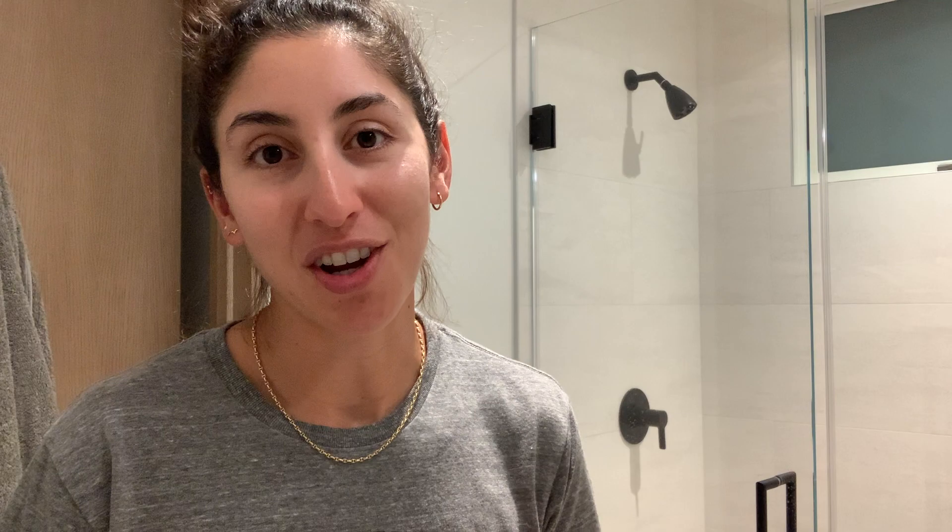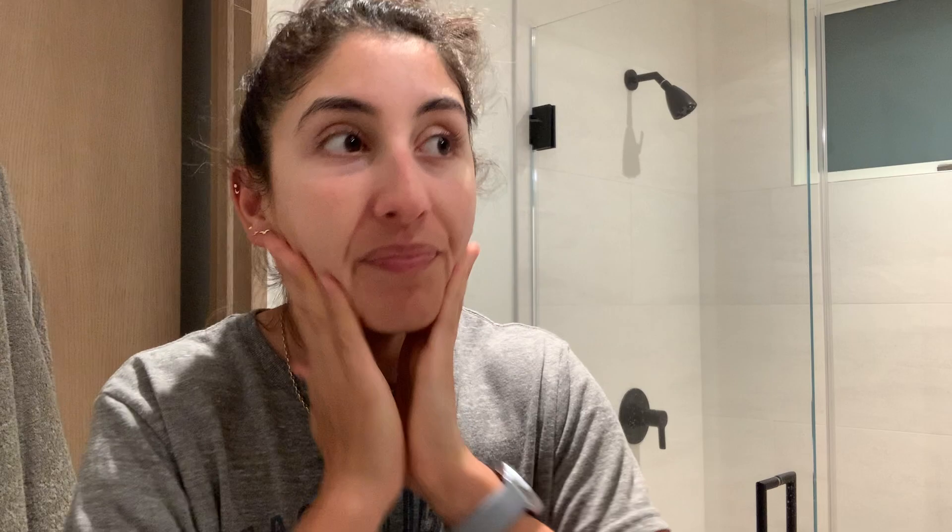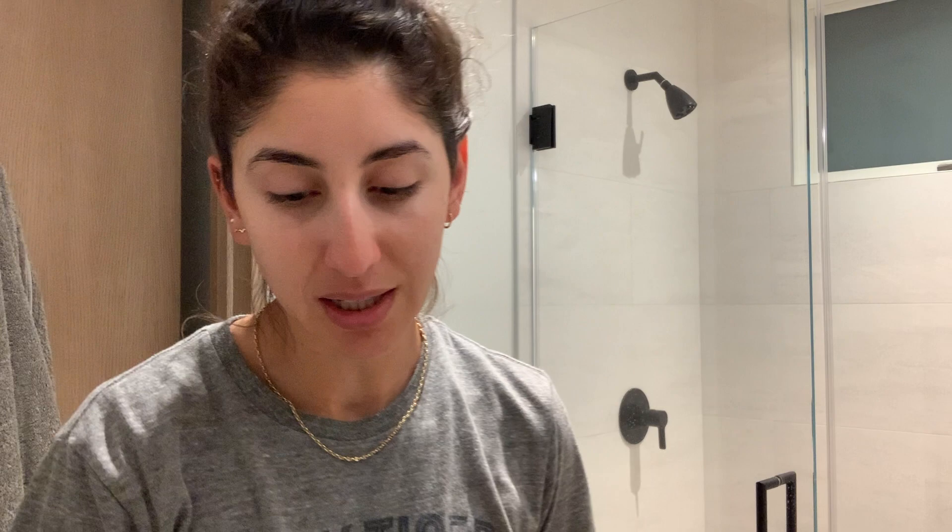I also have the Cetaphil Daily Facial Cleanser. They're very basic, not really fancy — quite affordable at the drugstore. I think because they're on your face for like 10 seconds, you don't need to splurge on a cleanser. These have really good ingredients and they get the job done. After cleansing, I pat gently and keep a little dampness, then go in with the Neutrogena Hydro Boost Gel Cream again. I want to lock in those hyaluronic acids immediately.